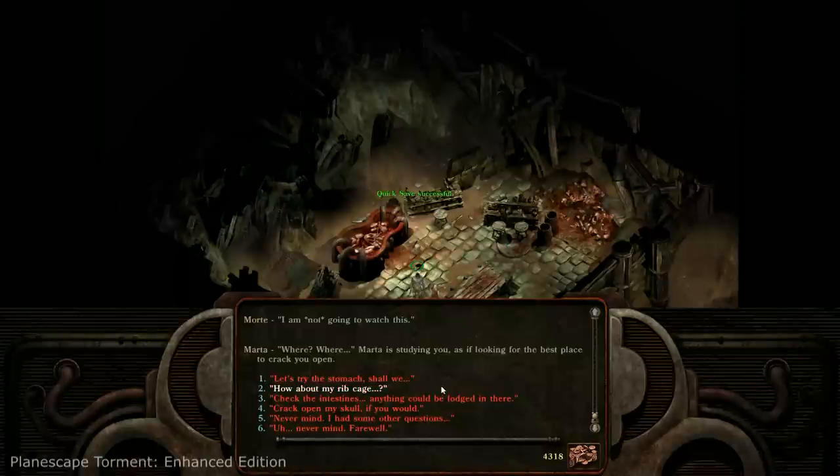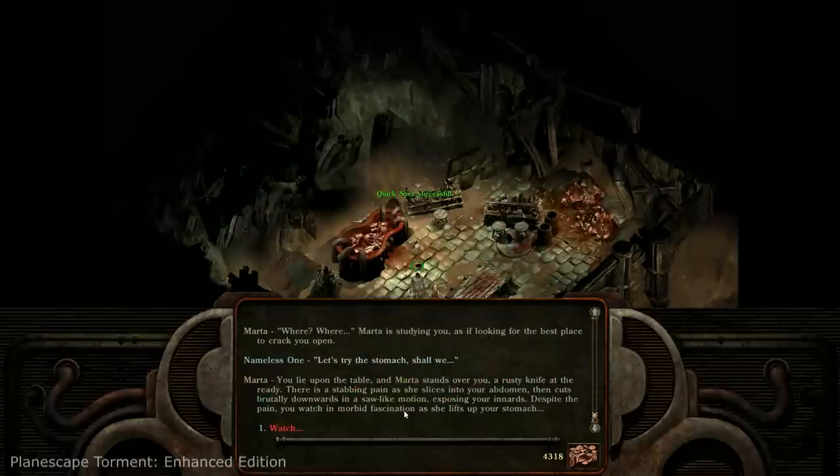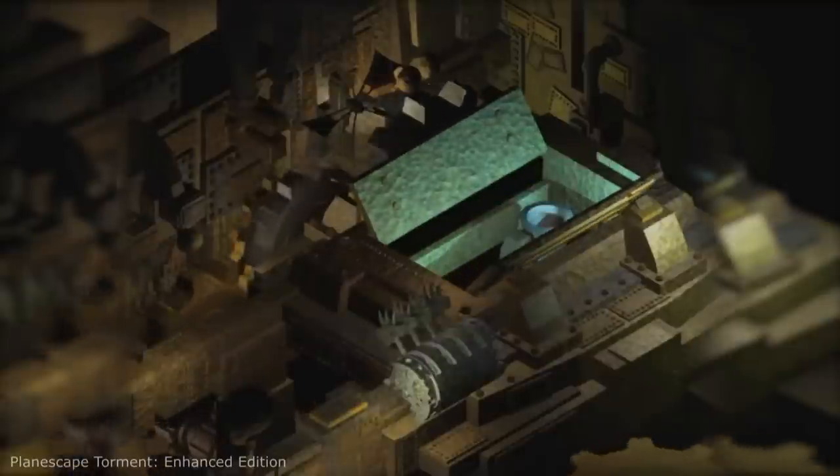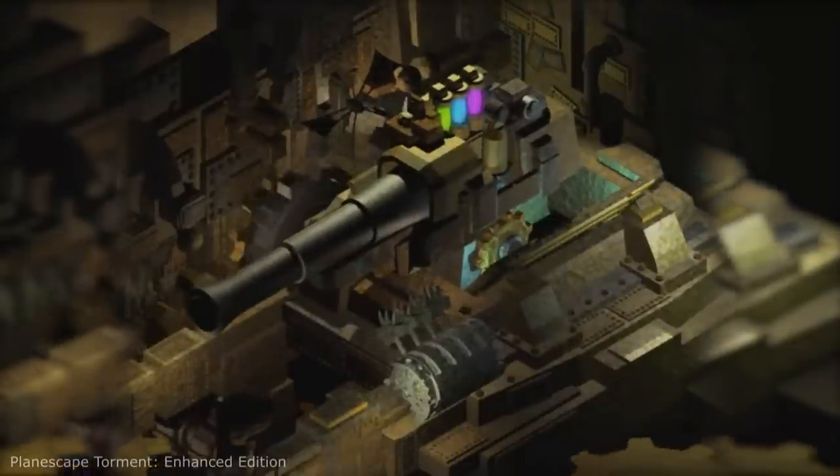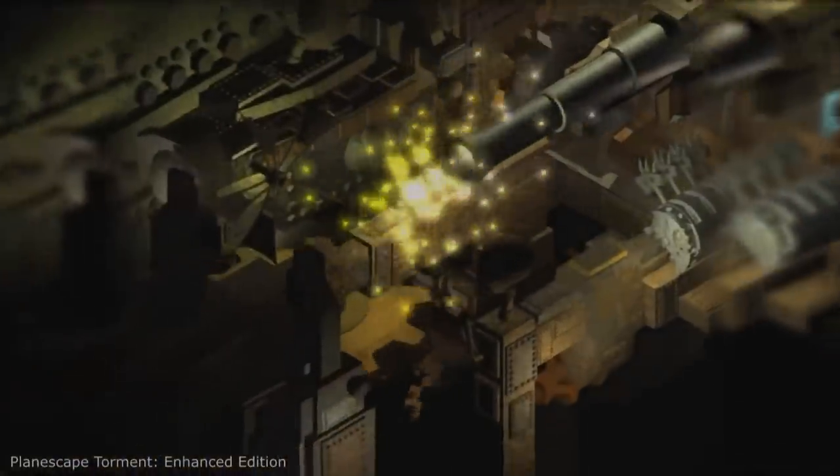But don't let the pretty paint job fool you — this is a story-rich tactical RPG with a mind-bending story and a massive world. The world of Planescape Torment features 5,000 pages of dialogues, so there is way less combat and a lot more exploring and reading.